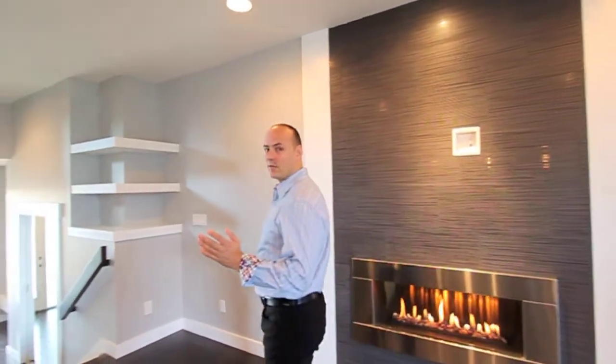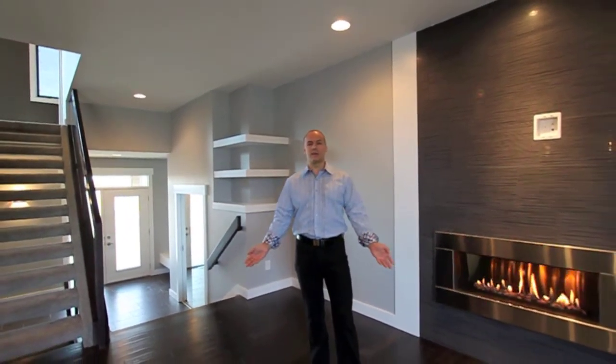Throughout our history, humanity has sought the perfect blend of materials. Welcome to the Alloy by Canby Homes. One of Edmonton's most creative home builders has married exceptional materials to contemporary design for more harmonious living in this beautiful home.